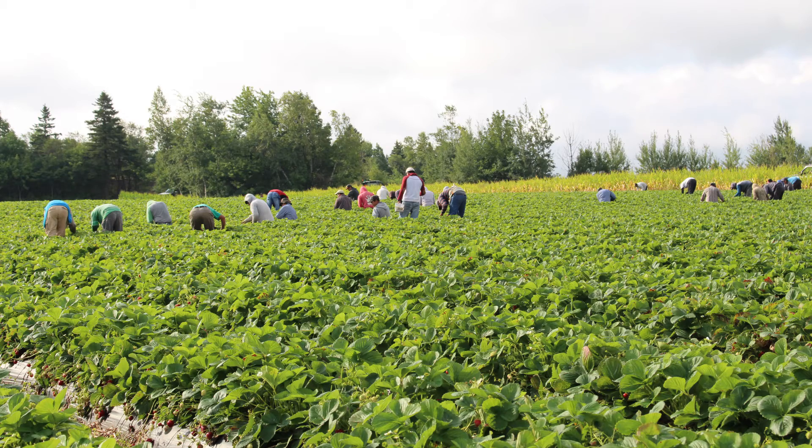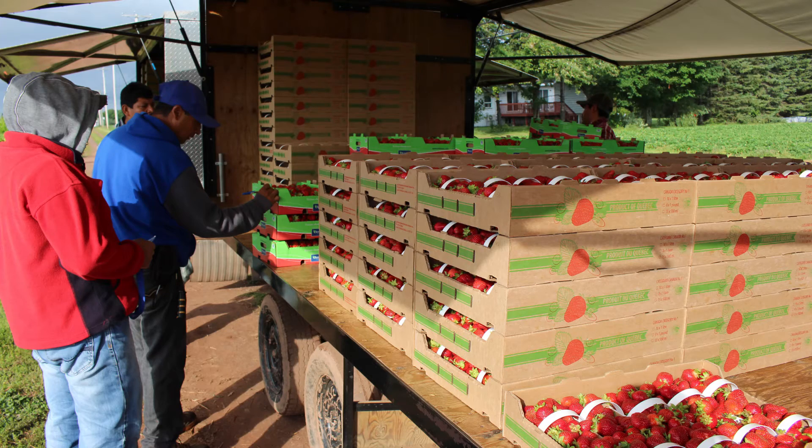Today we grow 34 hectares of strawberries, 2.8 in raspberry, and we have 6.5 hectares of greenhouse tomatoes — mainly tomatoes, some peppers: orange, red and yellow peppers, and also some cucumbers.